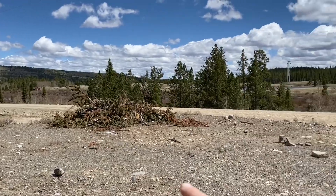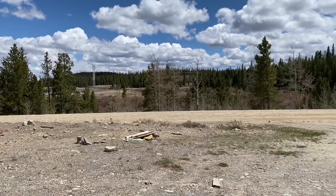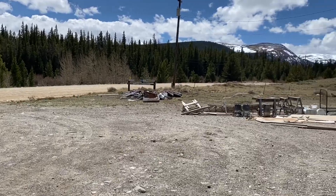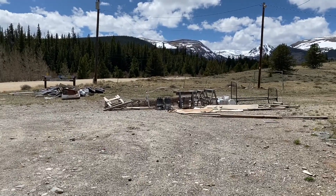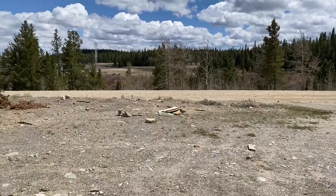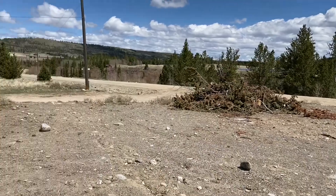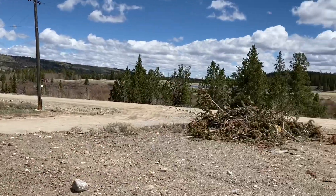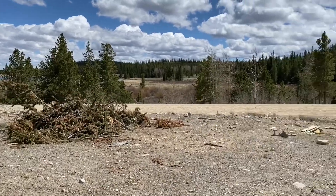Angie's proposing putting an evergreen hedge along the road, some trees all along the perimeter of the property to have a nice sense of protection and separation from this semi-busy road here. I think that's a great idea. We could run all the drainage from the whole property into the basin that we could create for these trees here.